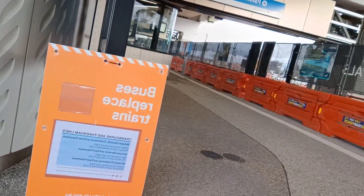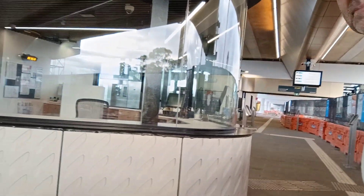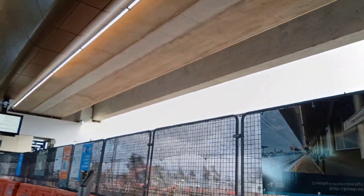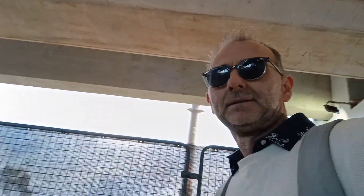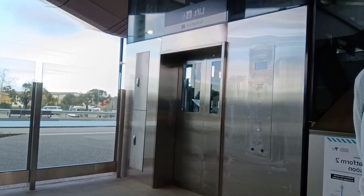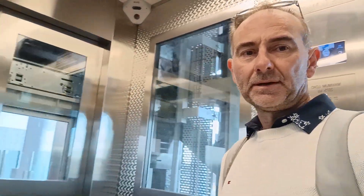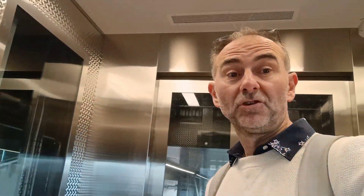What have we here — buses replacing trains already. What's new? Buses replacing trains. Here's new buses and new offices. Here's the new lifts — one lift on this side and another lift on this side. I'm going up the new lifts in the new Pakenham station. Check out the platforms.